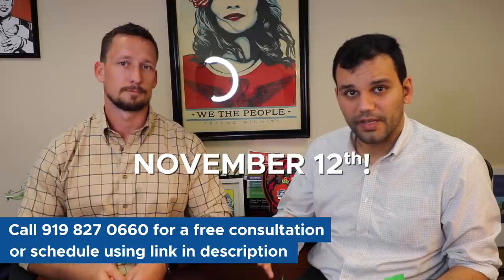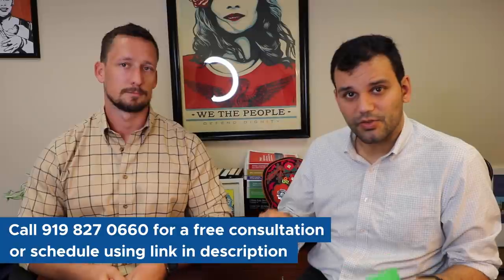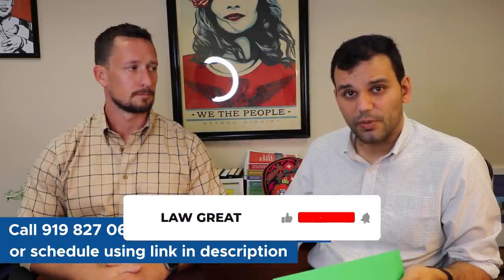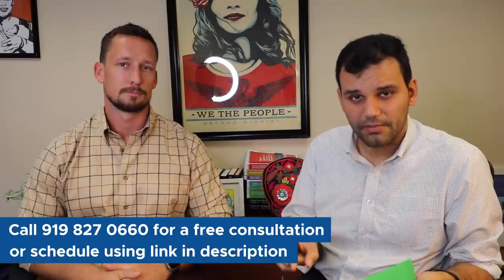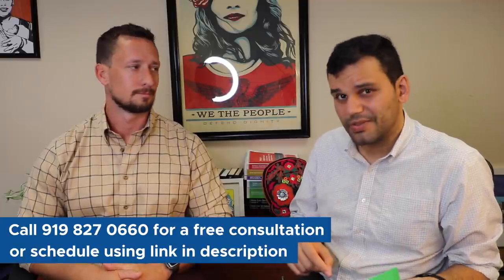If you want help, we're taking clients through November 12th because the last prevailing wage we want to file is November 15th. Our numbers are in the description of this video — give us a call. If you like this video and want more H2B videos, which are all coming out this week, go ahead and subscribe, hit the notification button, and comment if you want us to give you a call back.